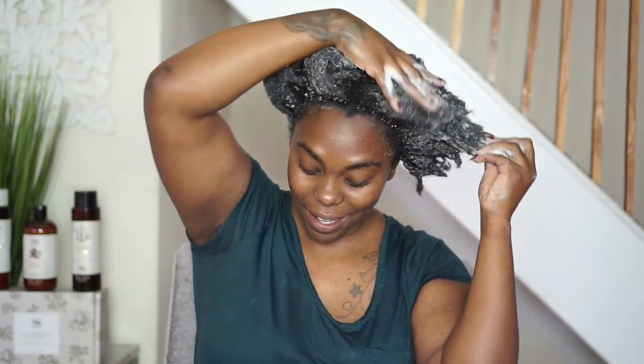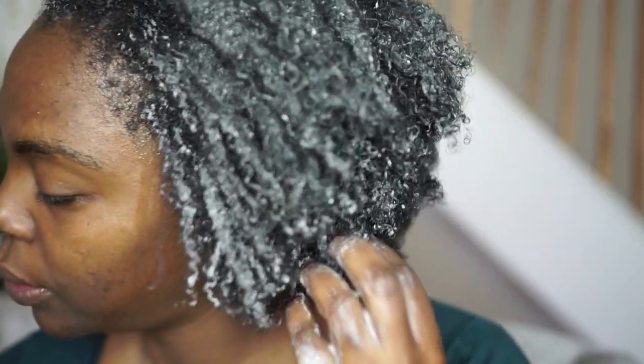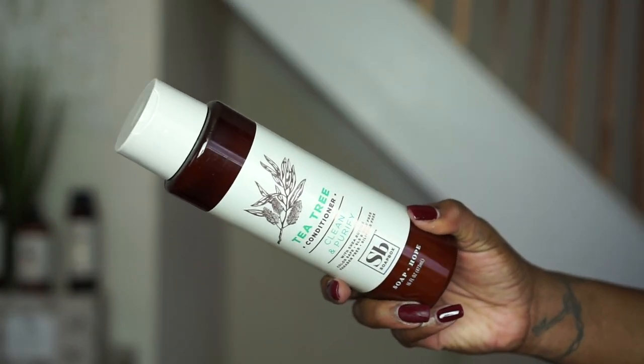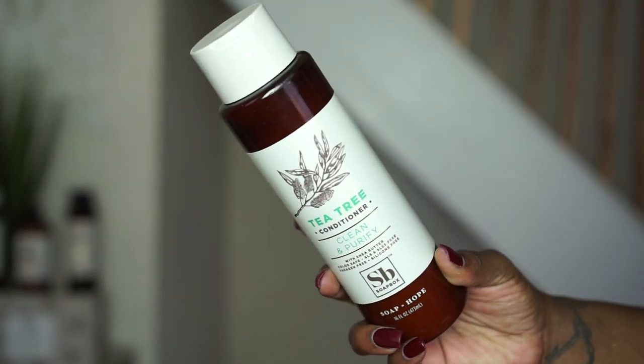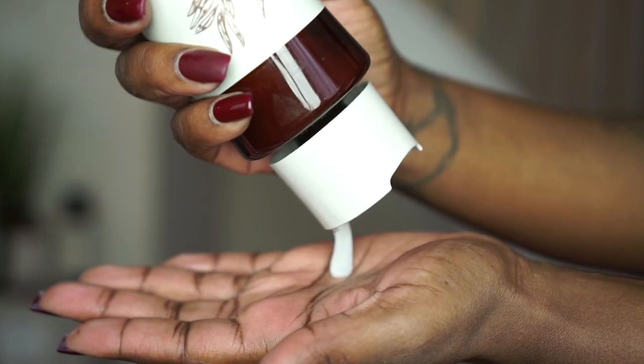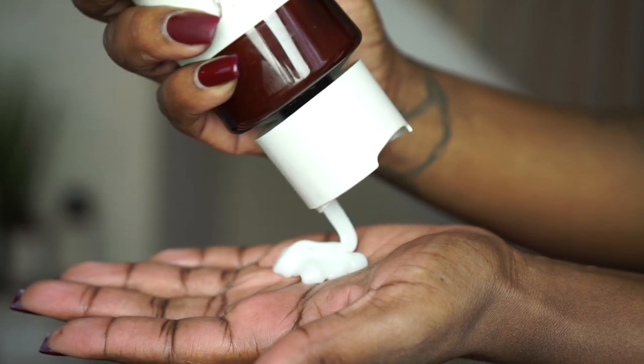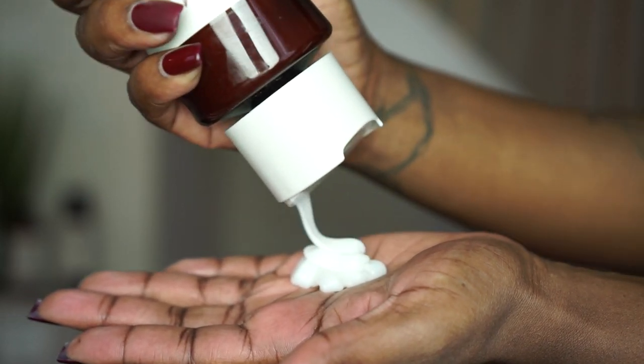A great way to know if your shampoo is doing its job and getting that product buildup out of your hair is that as you begin to shampoo, your natural curls and coils begin to show up and pop out. Once I thoroughly rinse the shampoo out of my hair, I'm going to follow up with Soapbox's Tea Tree Clean and Purifying Conditioner. Just like the shampoo, this minty and clean-scented conditioner is rich in shea butter and the calming and purifying properties of Tea Tree oil.